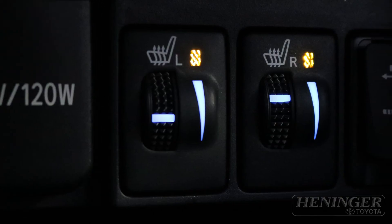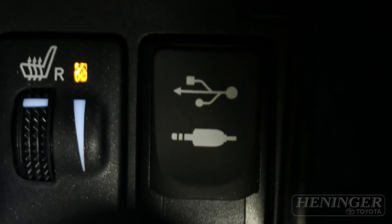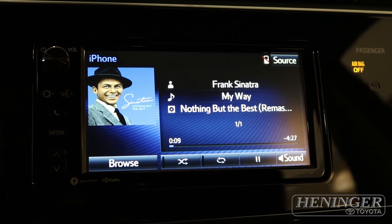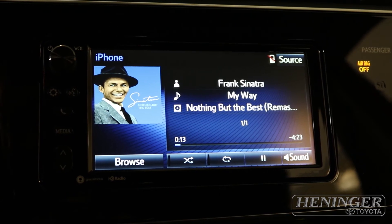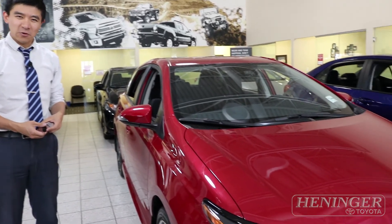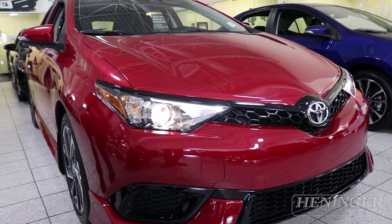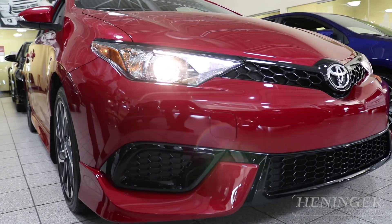Down below we have the heated seats button, and there's audio output and USB connectivity as well, just in case you need to charge your phone or connect a device that isn't recognizable via Bluetooth to play audio files. Once again, my name is Danny — thank you for viewing this video walk-around. We hope to see you at our dealership and take you out for a test drive. Thank you.